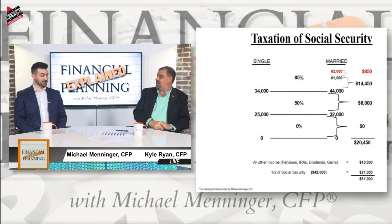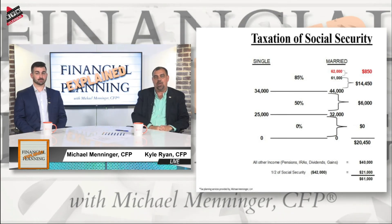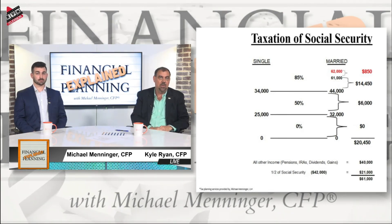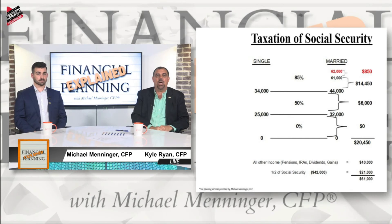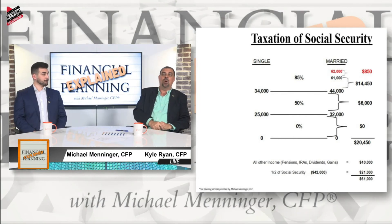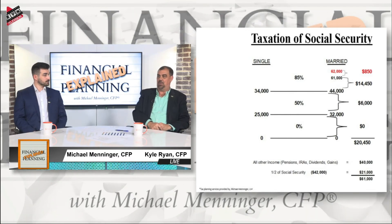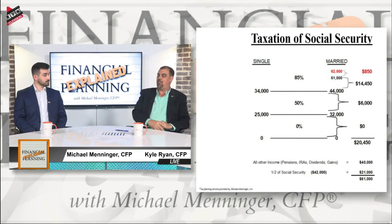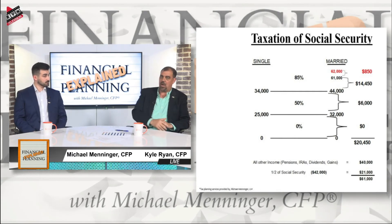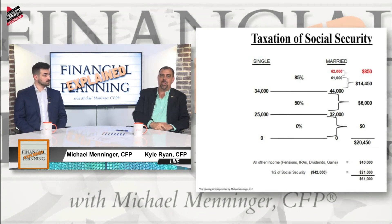Would the government means test? They already do — Medicare. For people over 65 paying Medicare, once you exceed a certain income threshold — today $88,000 for single and $176,000 for married — people pulling down pensions and giant 401k distributions all of a sudden have that money driving their income over the threshold. The federal government has already means-tested by causing you to pay more for your Medicare because of your income. So if they're already doing it, what's to stop them from doing it with Social Security? I think it's very much within the realm of possibility.